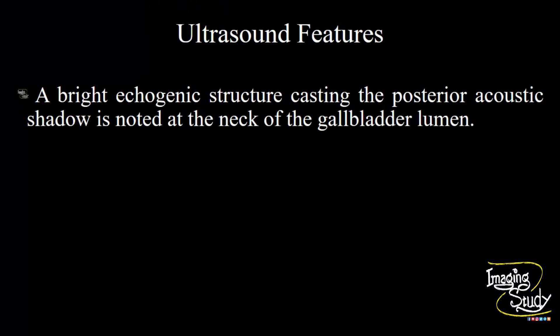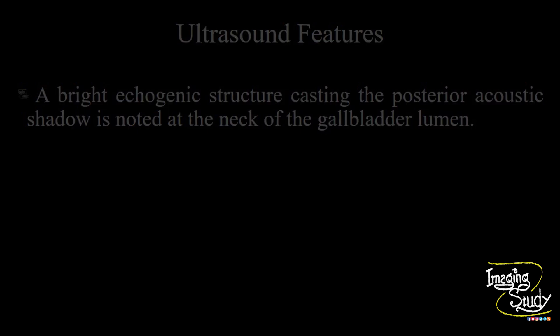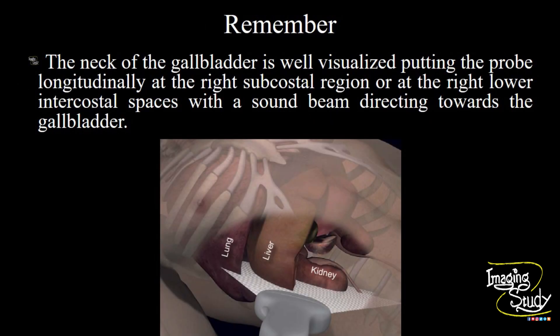So, a bright echogenic structure casting posterior acoustic shadow is noted at the neck of the gallbladder lumen. Now, the take-home message: the neck of the gallbladder is well visualized by putting the probe longitudinally at the right sub-costal region or at the right lower intercostal spaces with the sound beam directed towards the gallbladder.